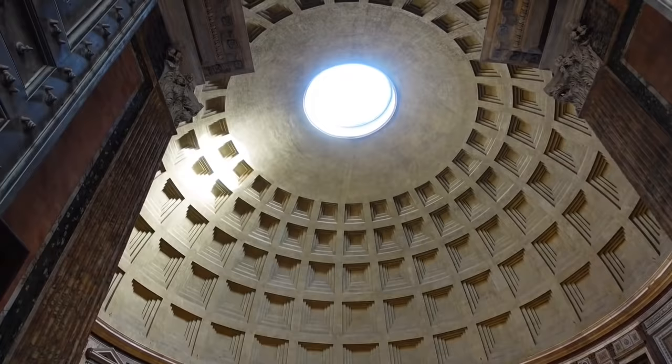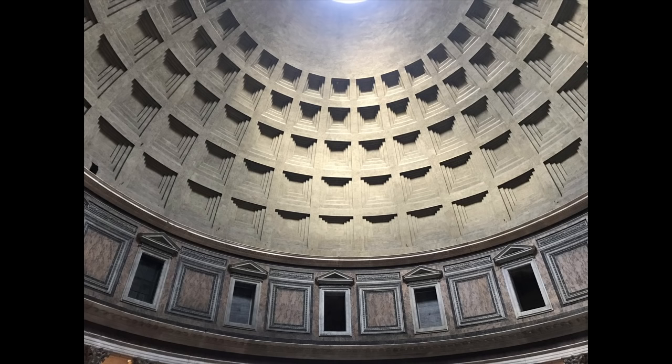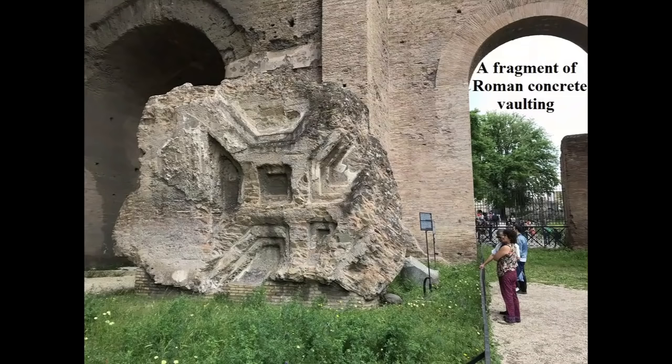Even today, there are few spaces more impressive than the rotunda of Rome's Pantheon. The whole structure of the massive walls and astonishing dome was made of the versatile and awesomely durable material that we call Roman concrete.